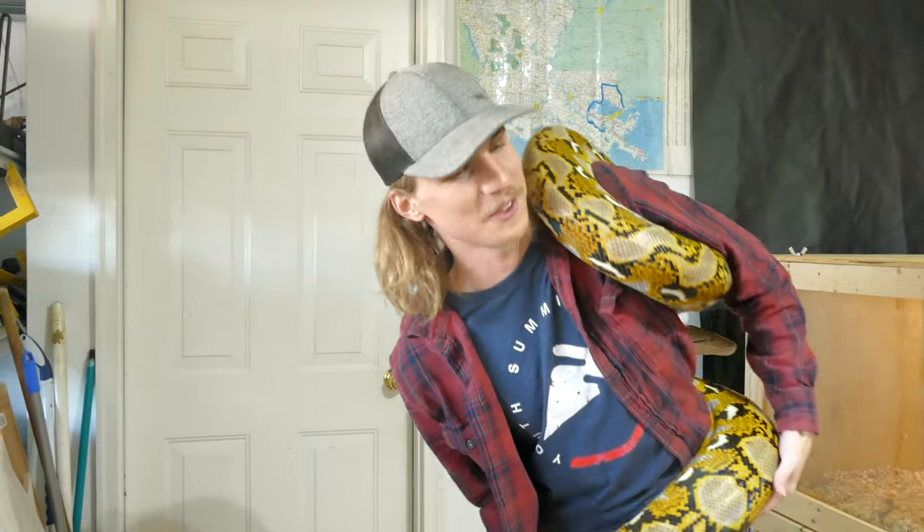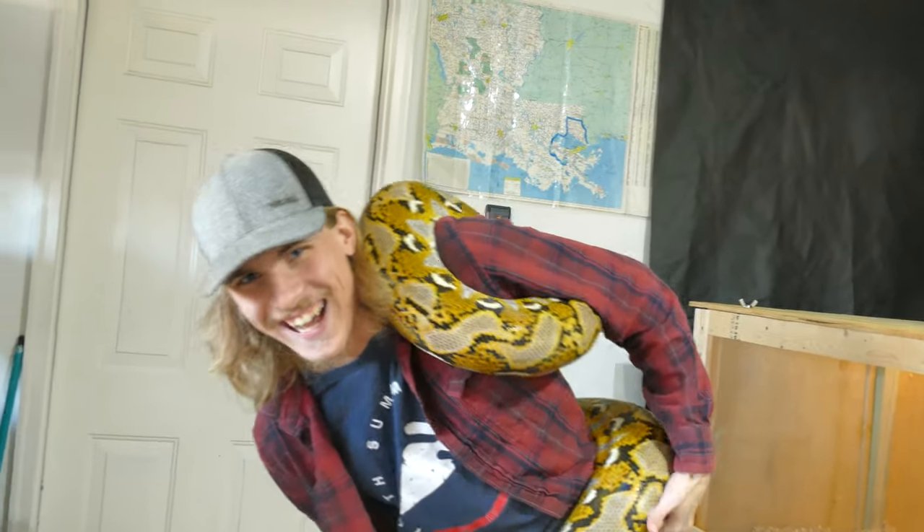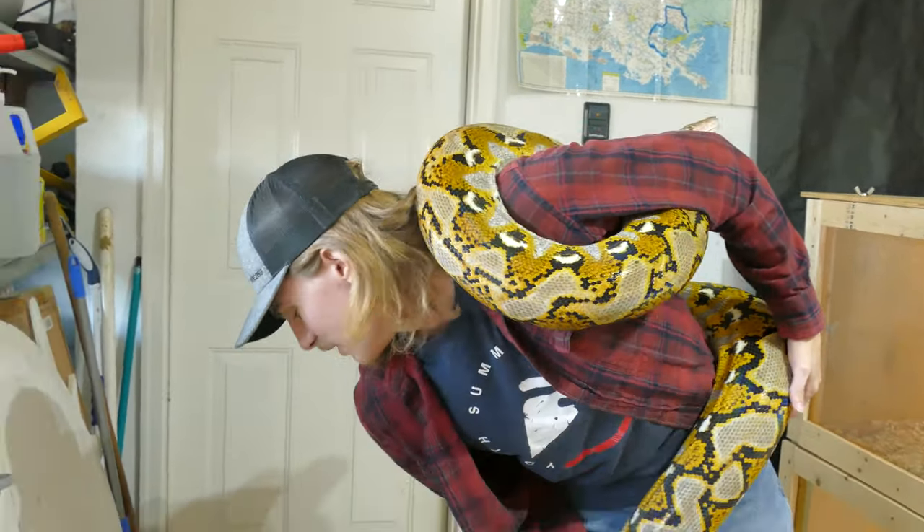She's putting about 100 pounds of pressure on my shoulder right now. She can probably put about 600 pounds of pressure, so she's being nice. She's so cute — let's get the rest of the weight.